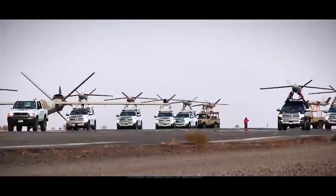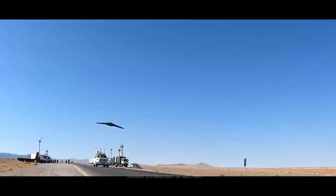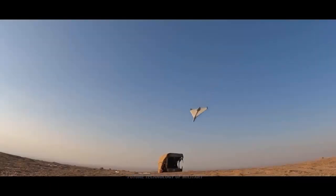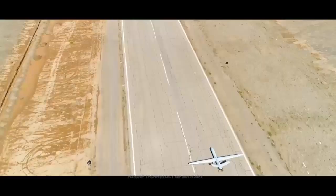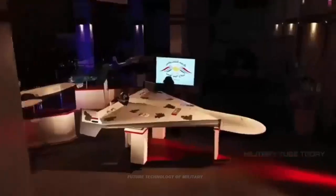Iranian state television has revealed the existence of a new one-way attack drone: a jet-powered version of the Shahed series, the drones which Russia has used to pound Ukraine. The current Shahed-136 is driven by a propeller, with a puttering piston engine earning it the nickname 'Flying Moped.'